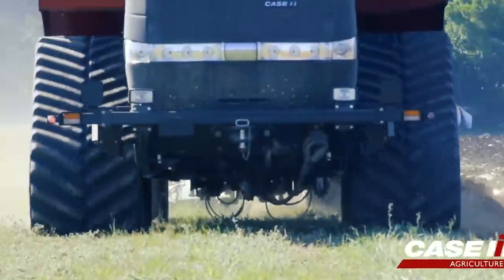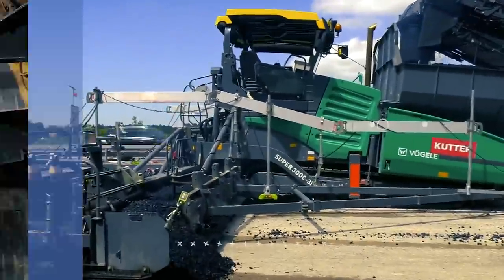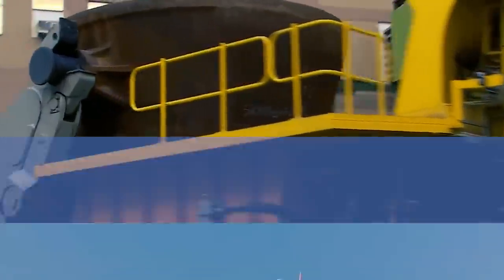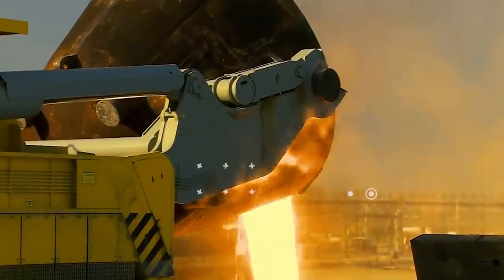Welcome back to another video from Lord Gizmo. Today, we're going to be reviewing some impressively powerful machines. Make sure to stick around to learn more about the Boeing 747, one of the world's largest aircraft.